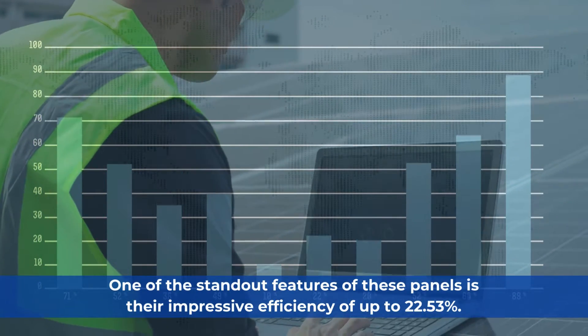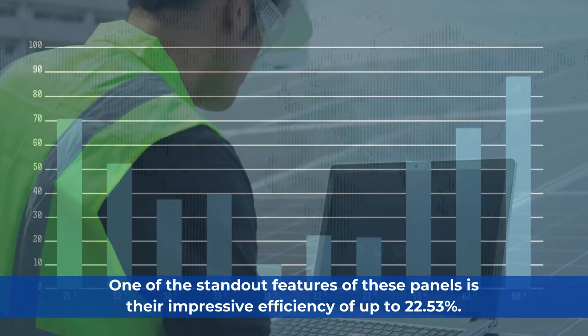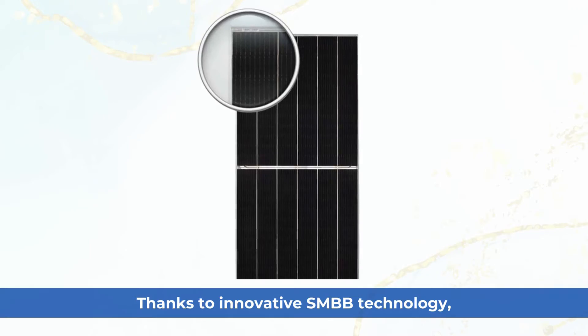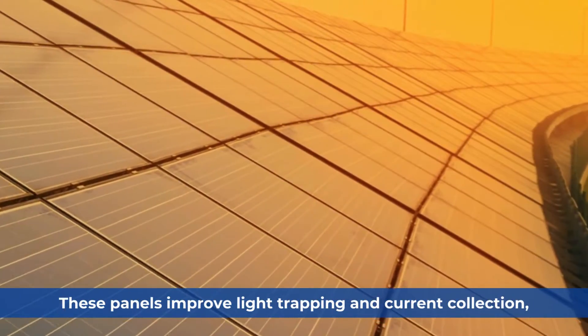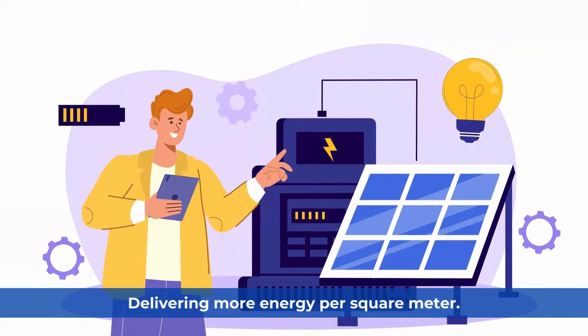One of the standout features of these panels is their impressive efficiency of up to 22.53%. Thanks to innovative SMBB technology, these panels improve light trapping and current collection, delivering more energy per square meter.